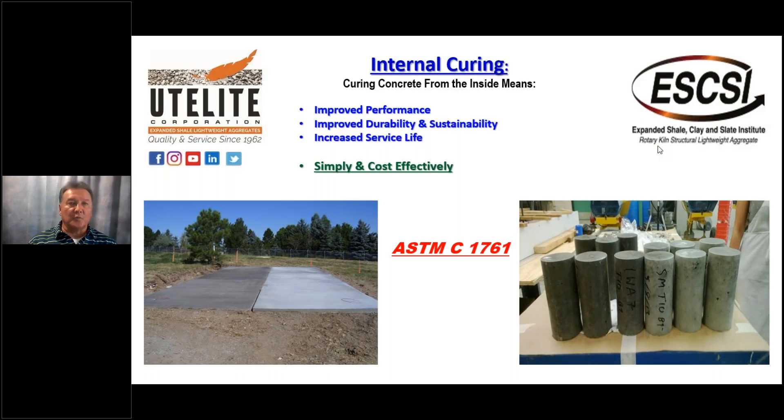On behalf of Ute Light Corporation and all the other expanded shale, clay, and slate producers across the United States, welcome to our broadcast entitled Internal Curing: Curing Concrete from the Inside Out, and what you should know as you design concrete projects for your clients going forward.